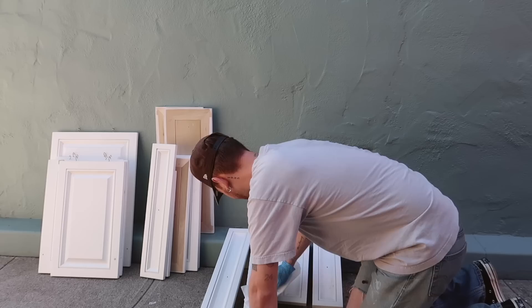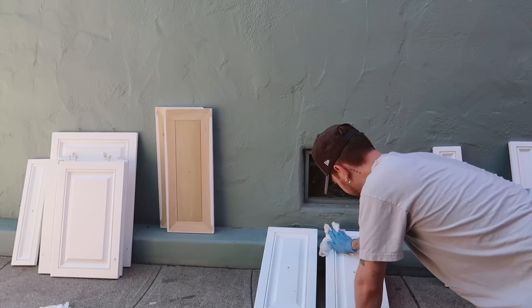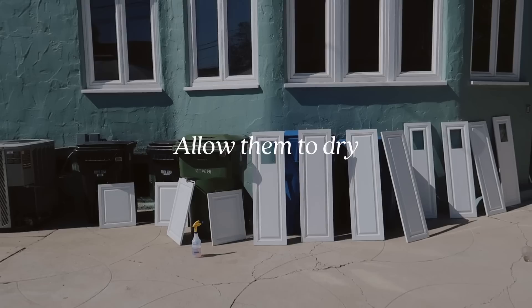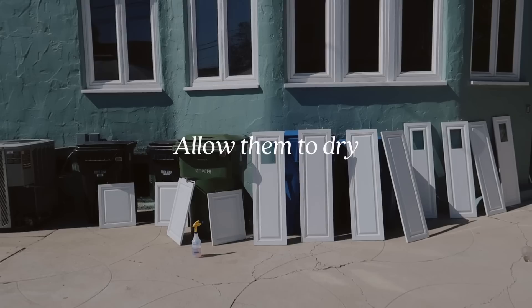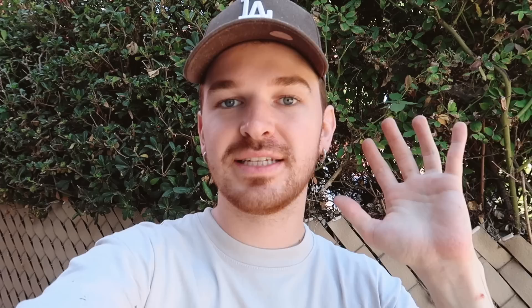I'm going through and using a TSP cleaner — made from a TSP concentrate — to clean all of the cabinet fronts prior to priming them. I also filled all of the drawer front cabinet holes with wood filler, allowed that to dry, and then sanded off the excess.